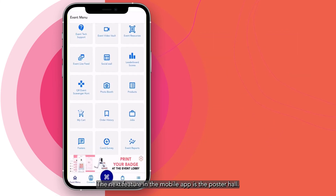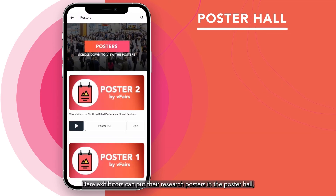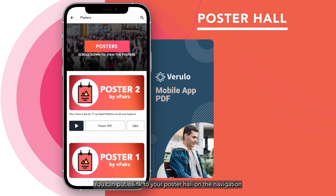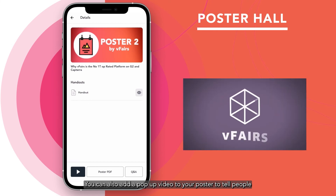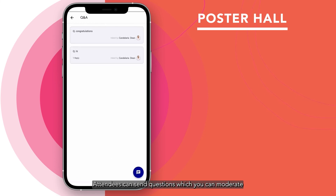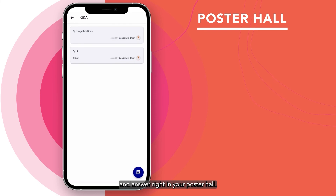The next feature in the mobile app is the poster hall. Your exhibitors can put their research posters in the poster hall, which is set up in a way that makes it easy to get around. You can put a link to your poster hall on the navigation menu for your event or in the virtual lobby. You can also add a pop-up video to your poster to tell people more about it. People can click to download a copy of your research poster or email it to themselves. Attendees can send questions which you can moderate and answer right in your poster hall.